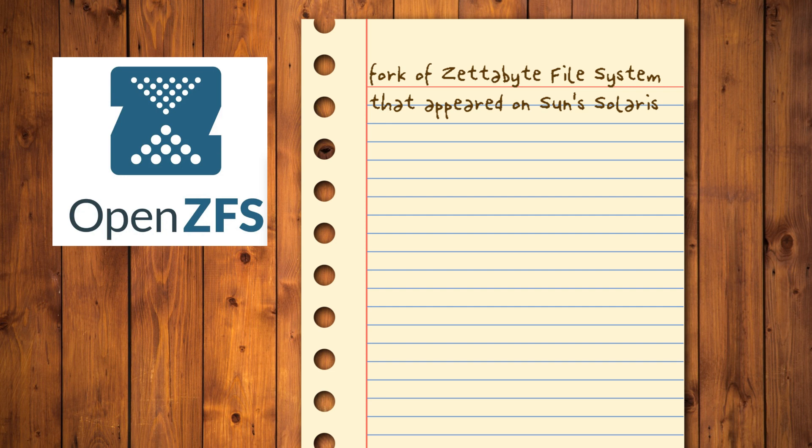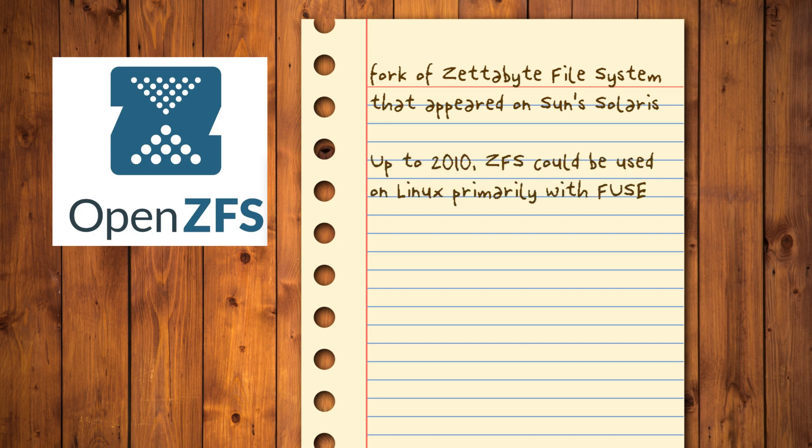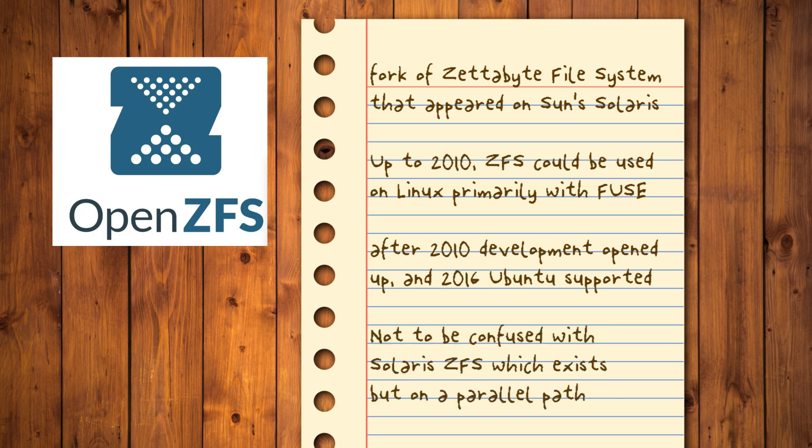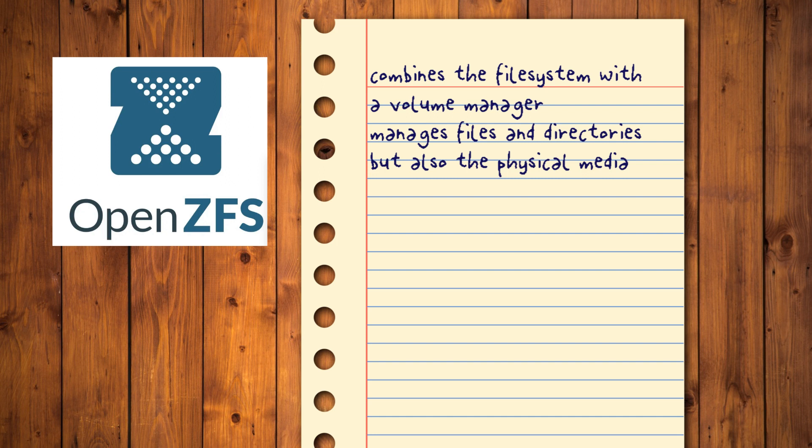OpenZFS: ZFS is a fork of the Zettabyte File System that initially appeared on Sun's Solaris system. Up to 2010, ZFS could be used on Linux primarily through FUSE due to licensing issues. After 2010, its development started properly opening up, and in 2016 Ubuntu supported by default its open source version. Since then, when people refer to ZFS they're usually talking about its open variant instead of Solaris ZFS, which also keeps evolving but on a parallel path. ZFS differs from all alternatives in that it combines the file system with a volume manager.